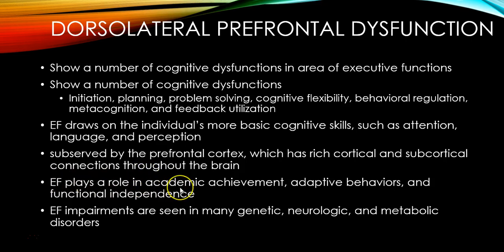Executive functioning plays a role in all sorts of things we do as human beings. If you're able to plan, problem solve, take feedback, and change your behavior, that has a big role in your academic achievement, your functional independence, and generally your adaptive behaviors. We see executive functioning impairments in many different genetic, neurologic, and metabolic disorders, as well as when someone has damage to the dorsolateral prefrontal cortex from an injury or tumor.